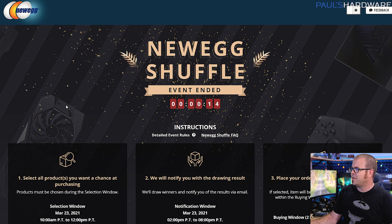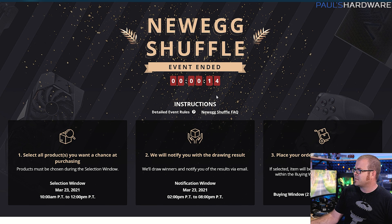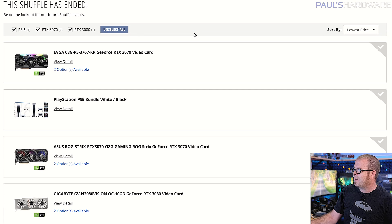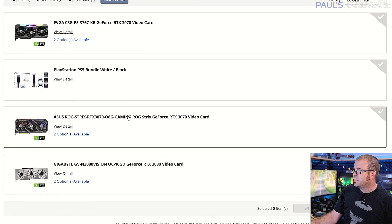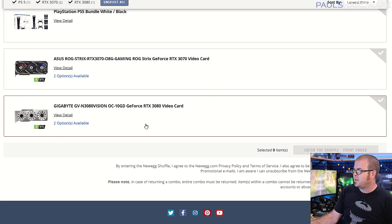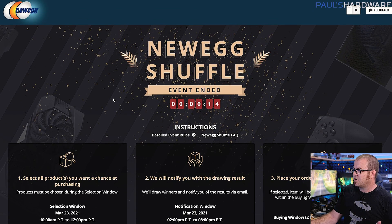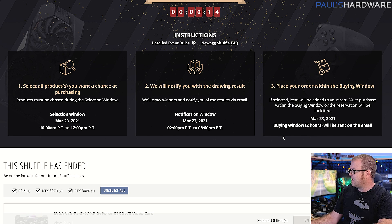Option one is to try to just buy one. The best way right now might be the Newegg Shuffle, where every single day you can enter to buy a graphics card at MSRP — not win, but enter to buy. They list what's available, like a 3080 and a couple of 3070s, do a drawing, and notify winners who can then place their order. That's probably the best option to buy at MSRP right now. Another option is Micro Center, but it's hard to know when they'll get stock, and I've heard reports of people waiting overnight only to be told no GPUs are arriving that day.